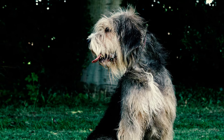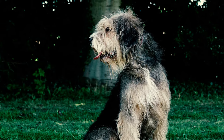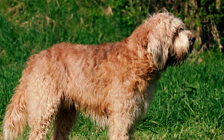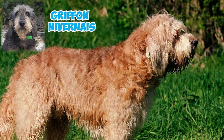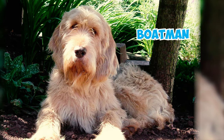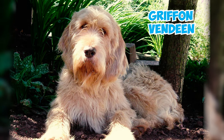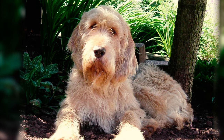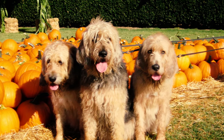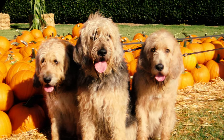Number seven: as time went on in the late 1800s, breeders decided to mix in some French Griffon dogs, including one that had a bit of wolf in their ancestry. Then in the early 1900s, they added another type of French dog called the Griffon Nivernais into the mix. Number eight: one particular dog named Boatman, a mix of Grand Griffon Vendéen and Bloodhound, became a key ancestor for many otterhound kennels — so otterhounds have a mix of English and French ancestry with some interesting breeds thrown in along the way.